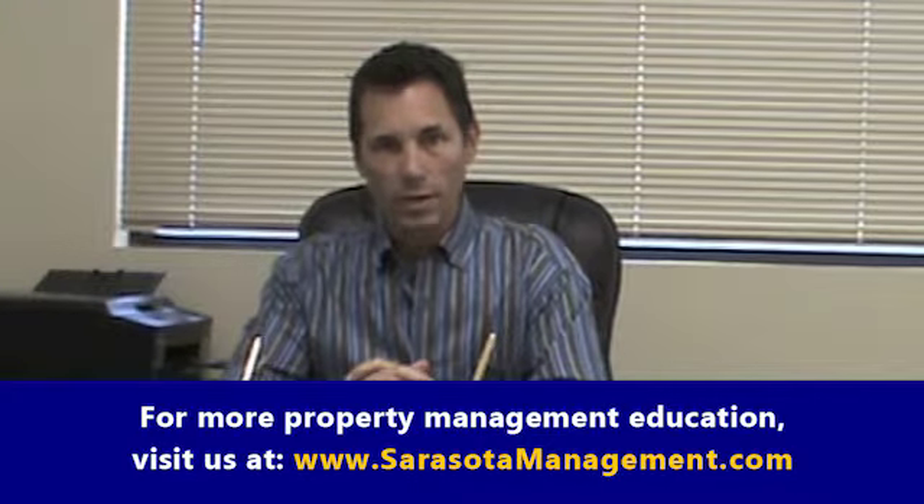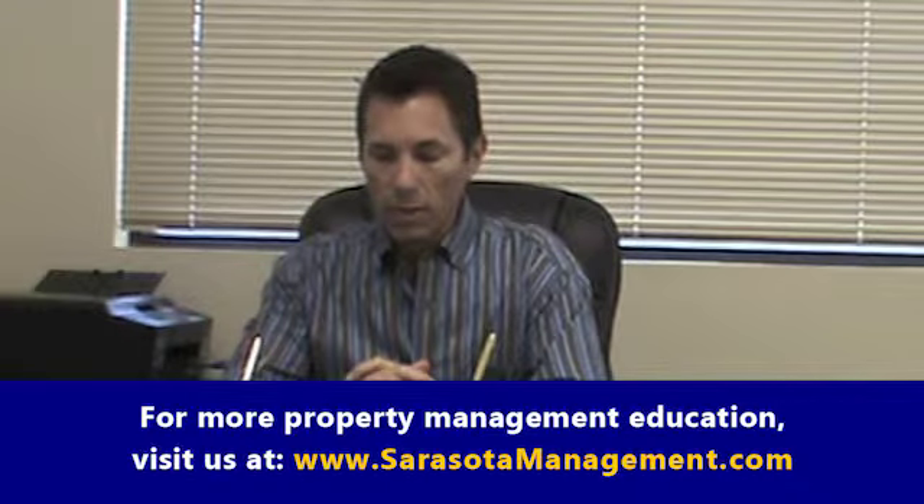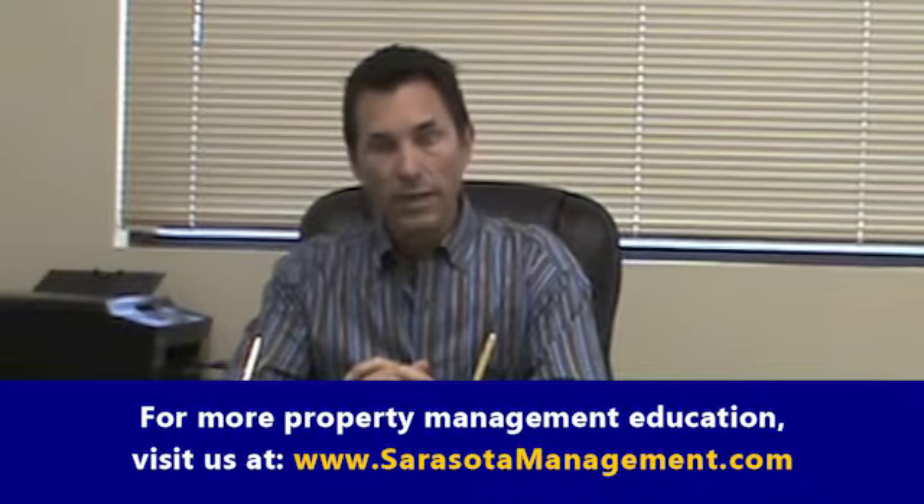Hello again. This is Scott Corbridge with Sarasota Management and Leasing. Today's topic is how property managers minimize the risk of tenant damage.